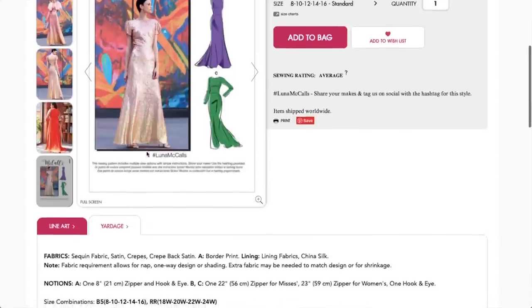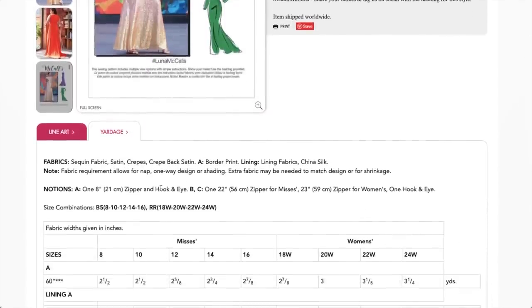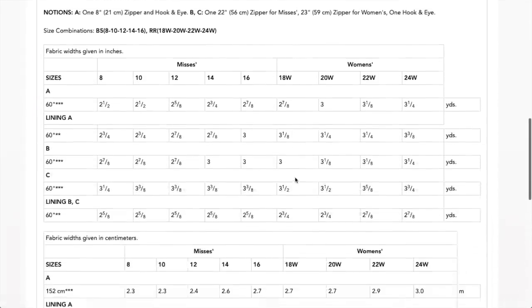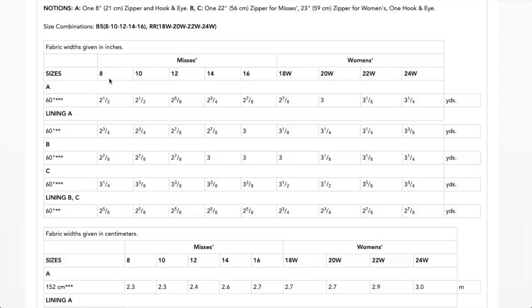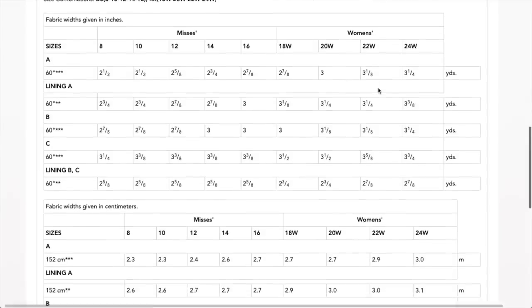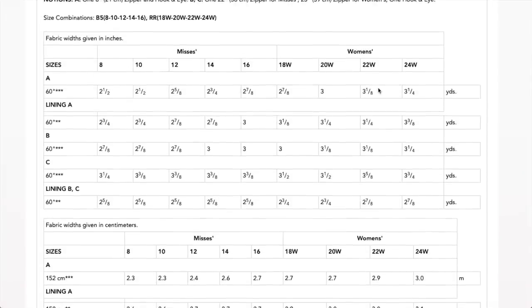I have no need for the Luna personally. You have a full bag option or scoop back, three sleeve options, and two hem options. Specialty fabrics are recommended — they suggest border prints because one version is an ombré going from pink to gold. You also need lining fabric and a zipper. Sizing goes from 8 to 24, which extends the range but eliminates size 6. Under four yards for all versions — not bad for specialty fabrics.